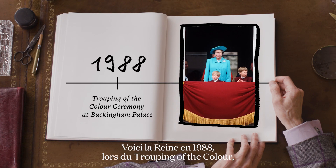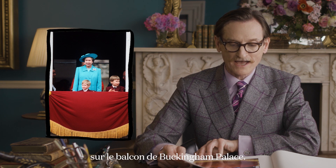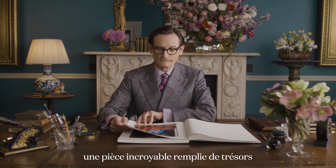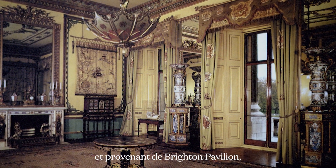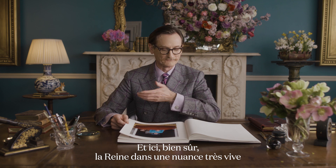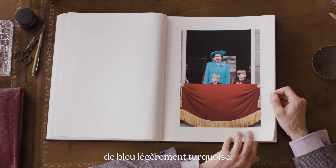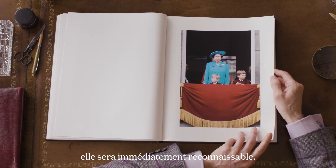This is the Queen in 1988 at the Trooping of the Colour with Princes Harry and William on the balcony at Buckingham Palace. What you don't see here is that the room they're coming out of is filled with Chinese-inspired treasures designed for George IV, which came from Brighton Pavilion — the fanciful house on the English coast that monarch retreated to in the early 19th century. The Queen is in a very strident shade of turquoise blue, and the moment she steps out onto the balcony she's immediately recognisable.